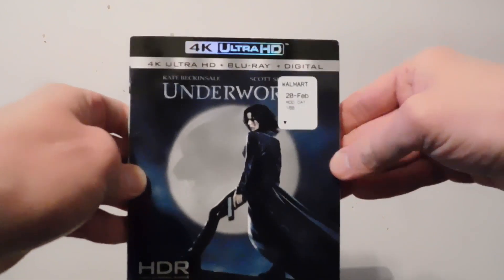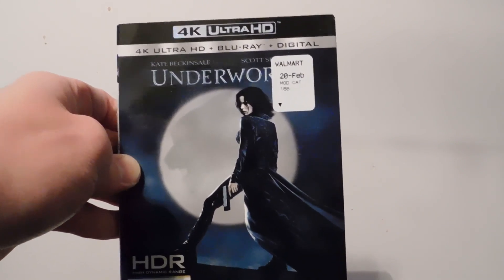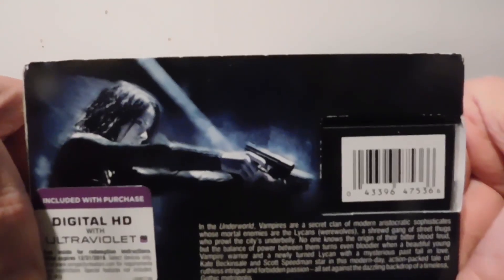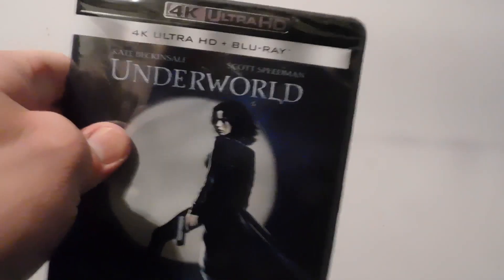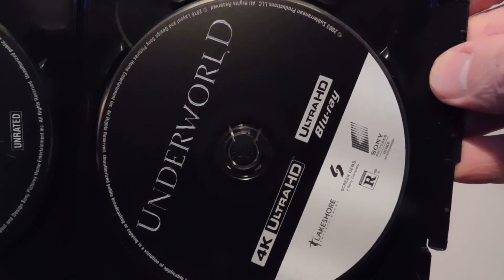And we got Underworld — the first one. They got the last one, Blood War, on 4K as well, but the ones in between are not, so hopefully soon. Here's the back — see her holding those guns. She's totally badass in that movie. There's the Blu-ray as usual, and the 4K — the main disc, the main attraction.